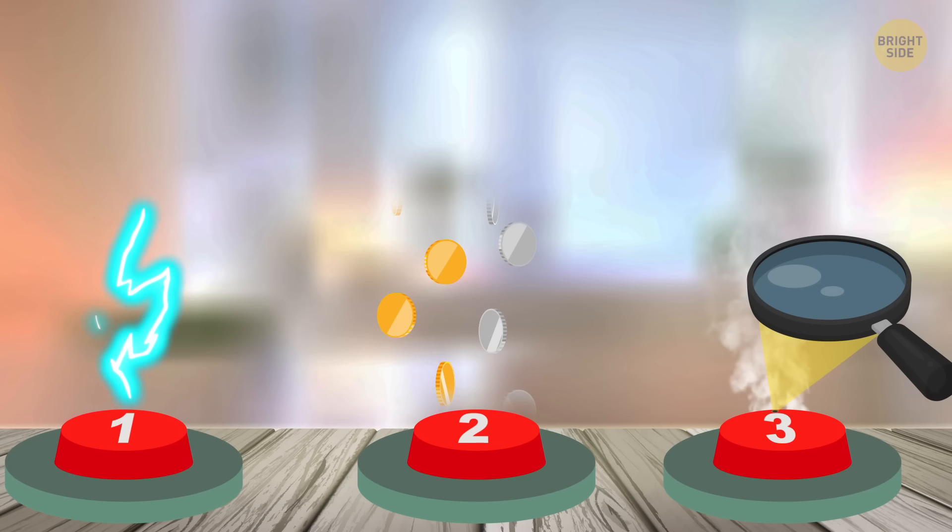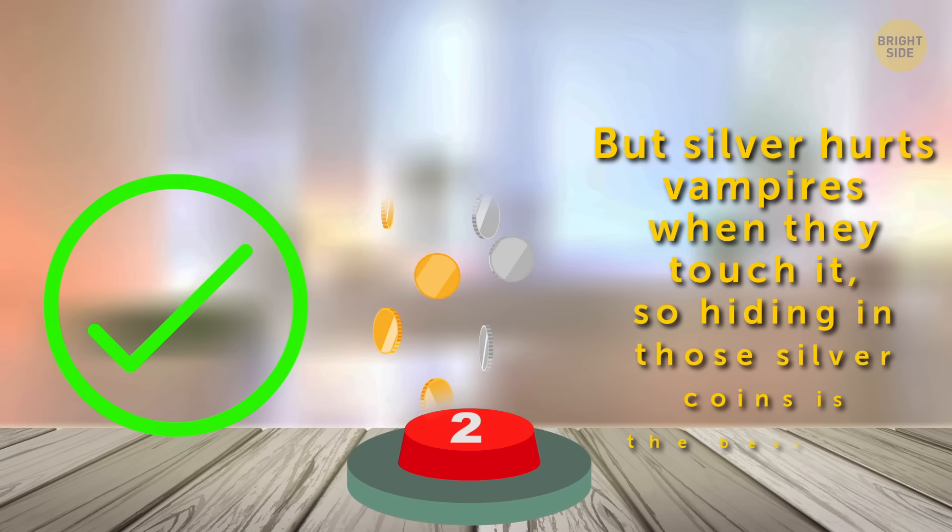Lightning won't kill the vampire, and there's no sunlight at night. But silver hurts vampires when they touch it, so hiding in those silver coins is the best idea.